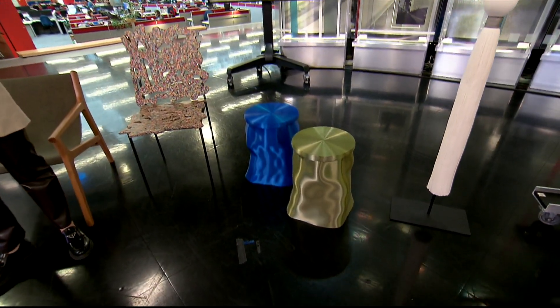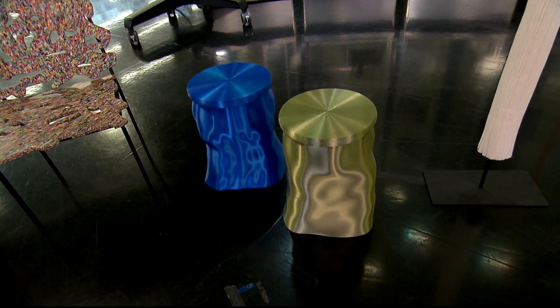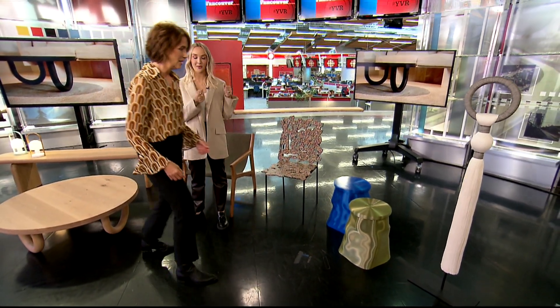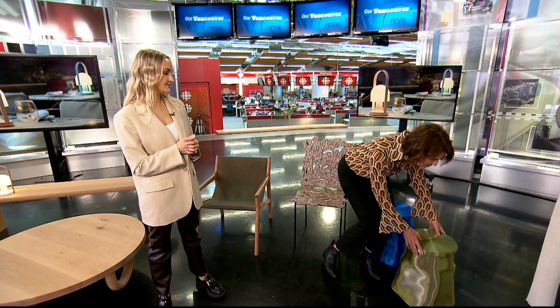These stools over here are 3D printed. They're by a company called Stoolito. Each one is also unique, and they're made of 100% compostable material. They're super light — you can pick one up with two fingers. They're great if you're having extra guests over and want to pull up a chair, as they're really easy to move around. You could use one as a coffee table or a stool, and they come in a variety of colours.